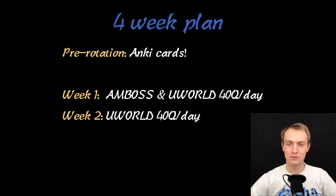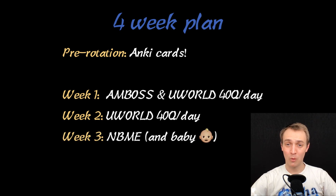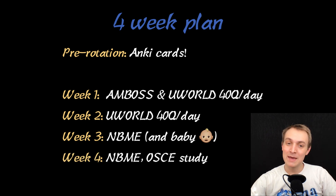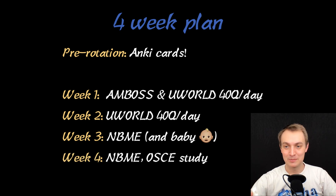Week two, I continued to do UWorld every day. Then week three, I was going to do UWorld, but my wife had a baby — we have a beautiful daughter, our little Anki princess — so that week I only got one NBME done, spending time in the hospital with my wife and baby. Week four, I did one NBME, was planning on doing another one but was exhausted because of the baby, and then I studied a little bit for the OSCE.